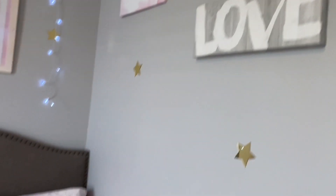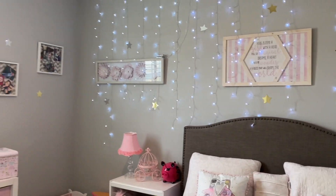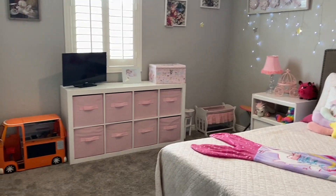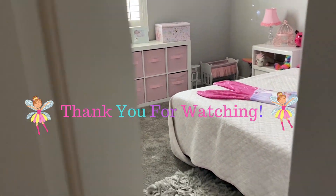If you guys like today's video, please don't forget to hit the like button. And I hope to see all of you guys in our other channel that I have linked here in the bottom. That's it, you guys — see you again in my next video. Thank you so much for all the support. Bye!